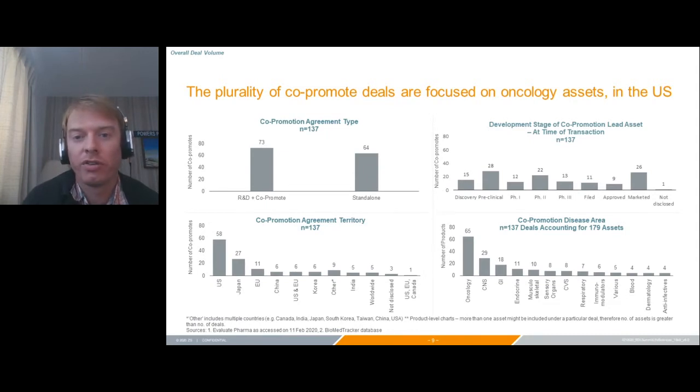The plurality of deals are in oncology — about 66 deals — with the rest having a pretty long tail. Not surprisingly, the majority of these deals are in the US. A common dynamic for global co-promote deals is a US co-promote with the larger partner taking over complete ex-US rights. Interestingly, the split between co-development deals versus co-promote-only is about 50-50. And while marketed deals are certainly common, the distribution across deal stages is actually fairly even — more spread out than we originally expected.